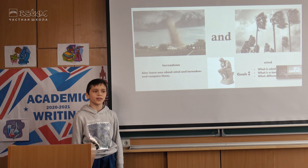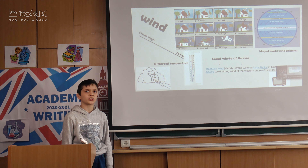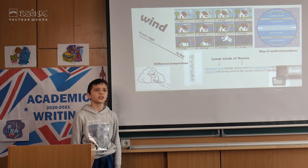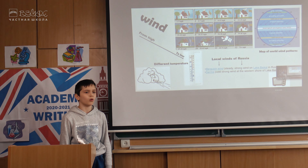My name is Erika Darci. I'm a student in fifth grade and I'm going to tell you about the differences between tornadoes and winds. My aim is to learn something new about tornadoes and winds and to compare them. My goals are to investigate what wind is, what a tornado is, and to find out what their differences are.